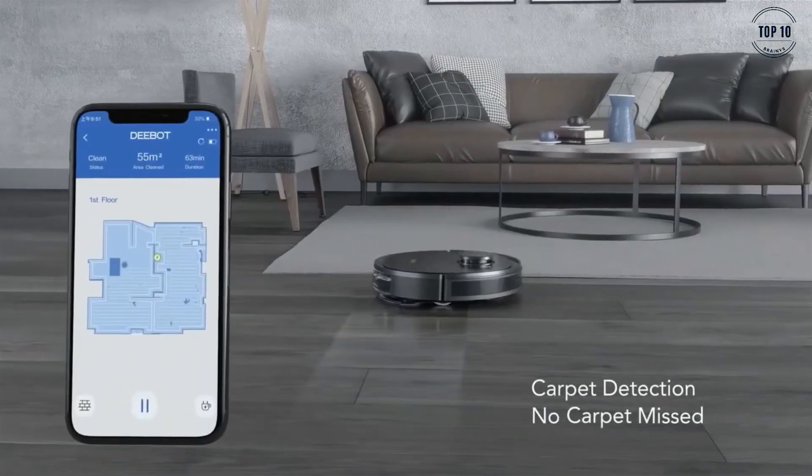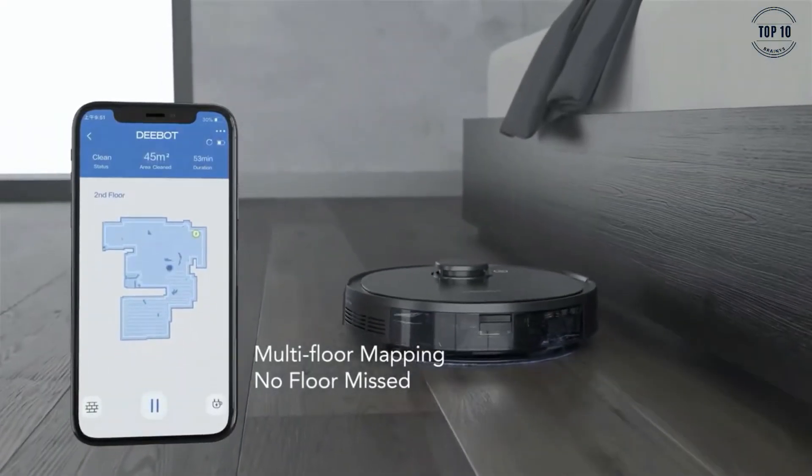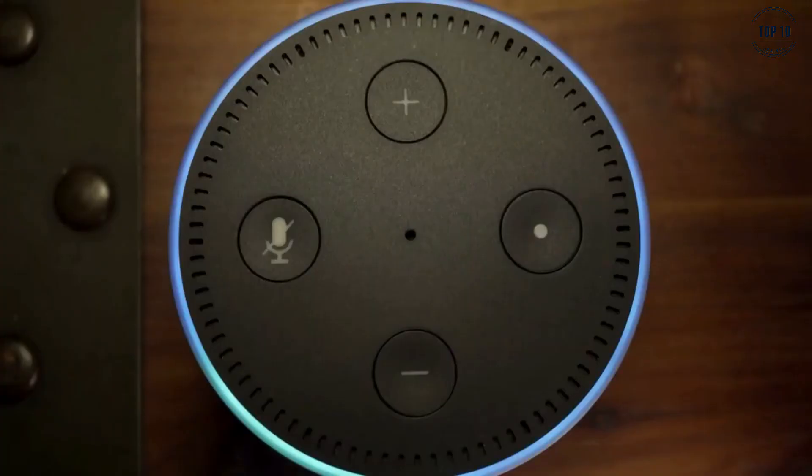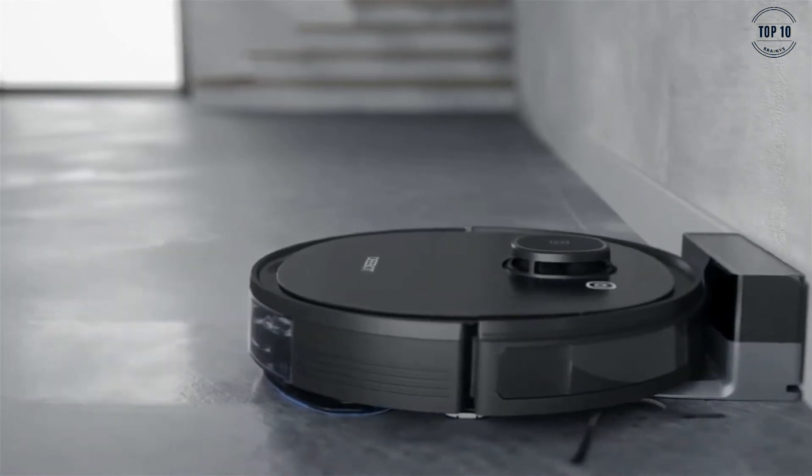With the smartphone app, you can also set the robot's route and cleaning times easily and conveniently. Alexa integration allows you to control the Osmo 950 using voice command — simply demand it to start cleaning and it will, or you can tell it to stop and return to its sleeping spot any time that you please.